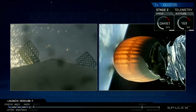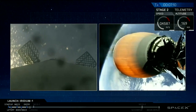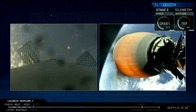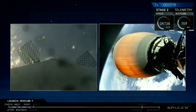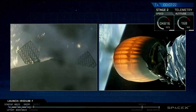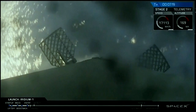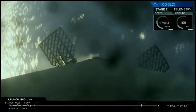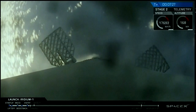Stage 2 FTS is safe. What a great shot that is, it's beautiful. So as you know, sometimes we lose that video on the drone ship. There's a lot of vibrations happening there. We're going to try our best to keep that link.